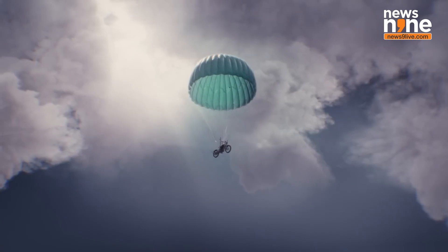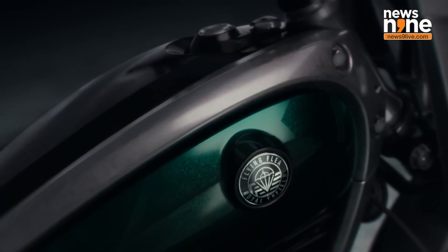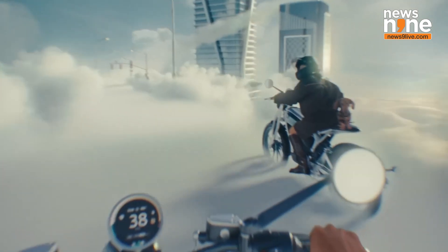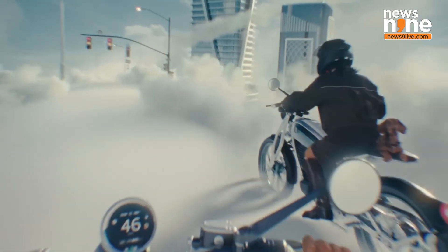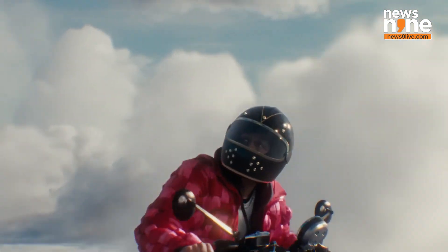Whenever an electric two-wheeler or EV car is launched, there's always curiosity about battery size, driving range, and charging options. These specifications are critical for potential buyers deciding between electric and traditional petrol or diesel models. However, none of these details have been revealed so far for the Flying Flea C6.